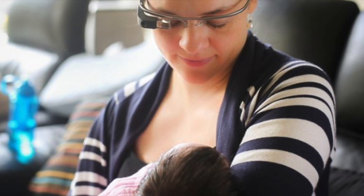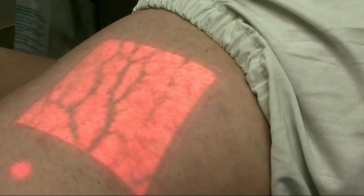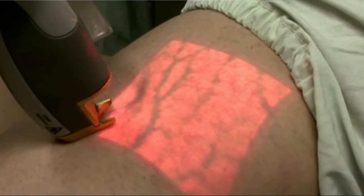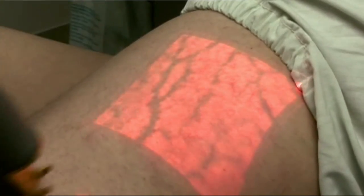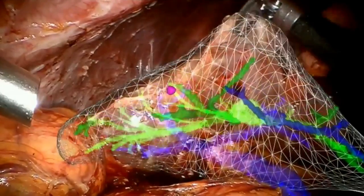Augmented reality impacts education from many aspects, from breastfeeding mothers to surgical procedures. In the neurology field, augmented reality can allow nurses or other providers to see veins they cannot otherwise see, or even perform a complex surgery seeing real-time veins and arteries that may have otherwise been camouflaged.